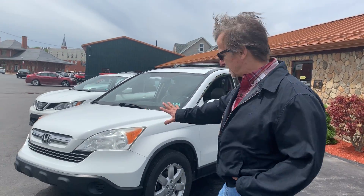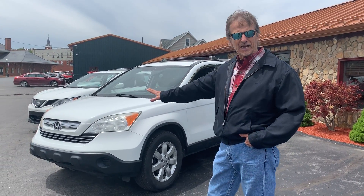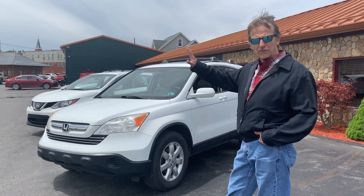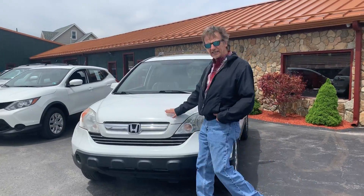Hi, I'm Curt. We just traded this Honda. These CRVs seem to run forever for us. This is a 2008, 143,000 miles, fully serviced, fully inspected, ready to go.